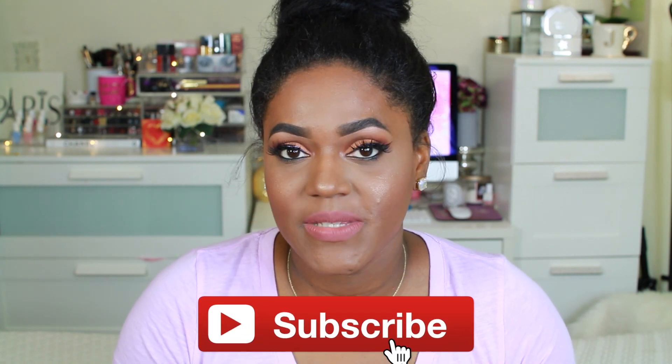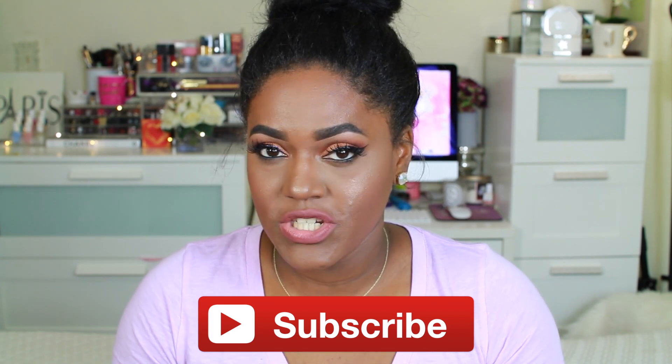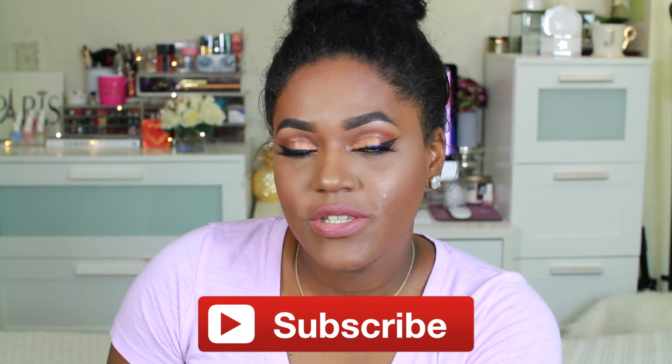Hey guys, welcome back to my channel. Today's video is going to be my first impression of the new Anastasia Beverly Hills Thick Foundation. I picked mine up in the shade Espresso, because according to the website, that was the darkest or second-to-darkest shade with golden undertones, so that was the one I decided to go with.